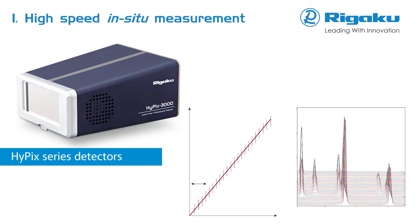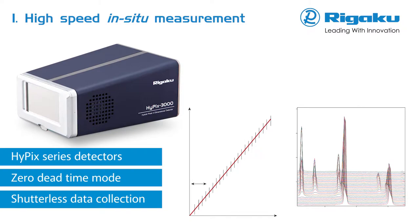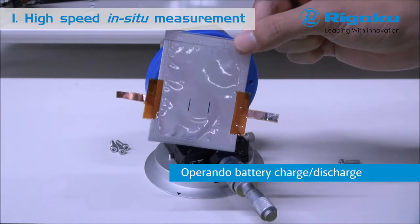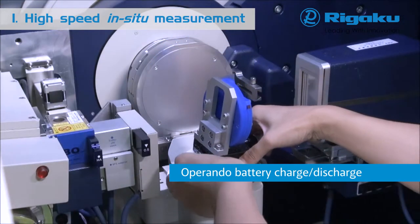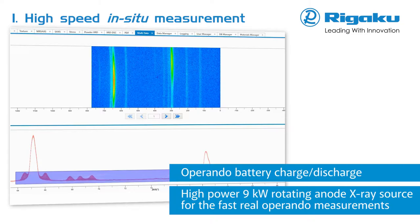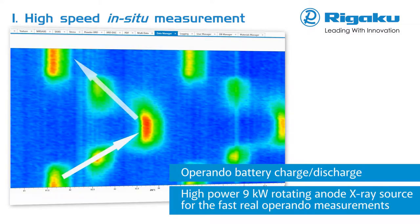Using the zero-deadtime mode makes it possible to perform extremely fast data collection. Employing true shutterless operation, in-situ and time-resolved measurements can be easily performed. Using a battery cell attachment, operando charging and discharging of electrode materials can be examined. Evaluation of the stability of such materials is very important in the development of lithium-ion batteries. High-speed data collection and subsequent processing clearly show phase stability within the charge-discharge cycle over time. A 9 kW rotating anode X-ray source is available for even faster operando measurements.